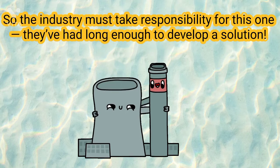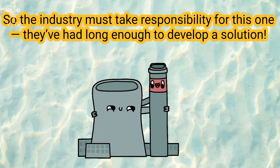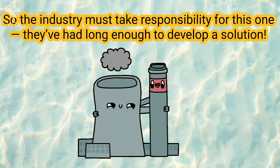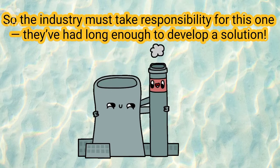They have had long enough to develop a solution. As countries look to move away from gas, we are really going to need the industry to step up and be responsible for the worst that is yet to come.